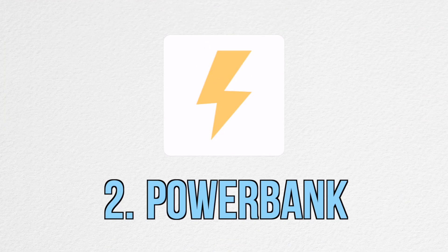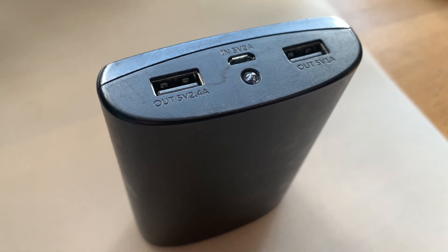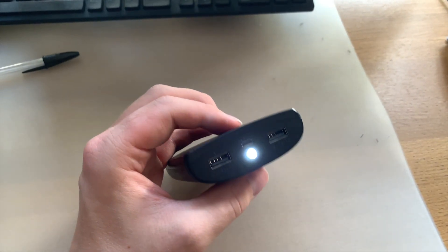Item number two is this PNY power bank. It has two USB-A slots which allows me to charge two devices at any time, and it's an absolute lifesaver when I'm out and about and need to charge my phone or my earphones. It also has a little torch at the top, so if you're looking around in your bag for a cable you can just turn the torch on and find it easily.